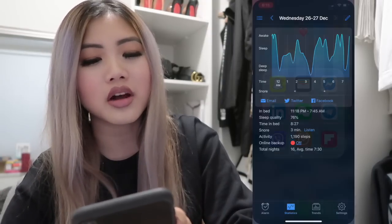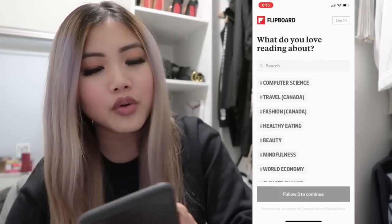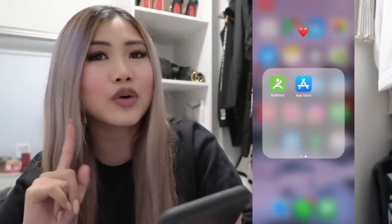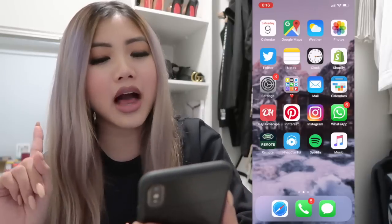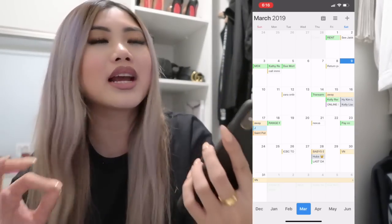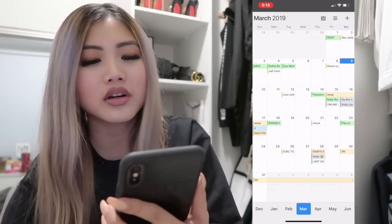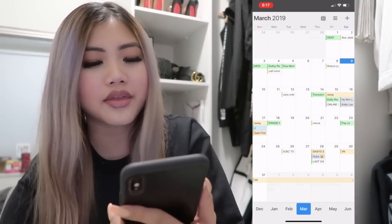Flipboard — I'm always on it, reading and learning. It's kind of like the News app, but in Canada we don't have the News app. Renpho is a scale app that syncs to a scale I bought on Amazon and tracks your weight and fluctuations. Then App Store, Mail, and a Calendars app that shows a full monthly visual calendar — I love it because I'm a very visual person.